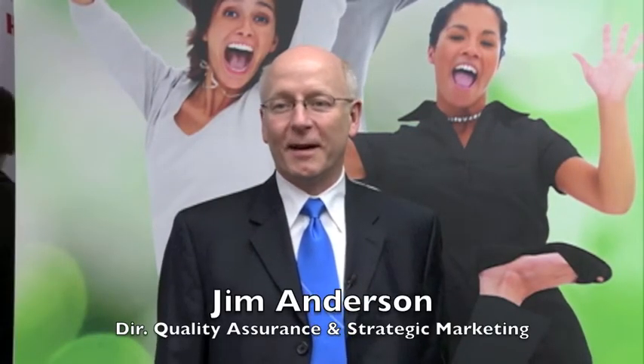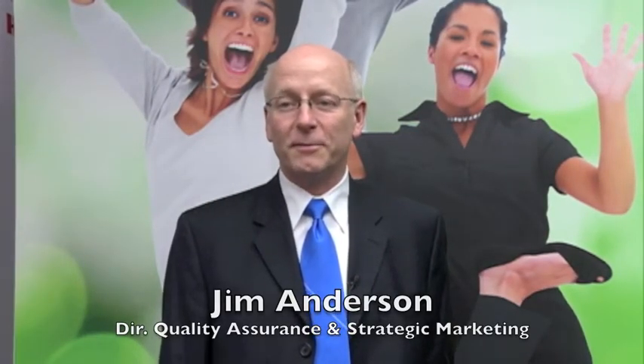Hi, my name is Jim Anderson. I'm with Philips Lighting, and I'm going to tell you today about the Philips Lidolite Jump Luminaire.